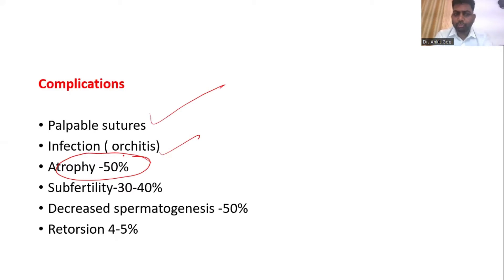This is a delayed atrophy rate. In the long term, when you follow the child for 10 to 20 years, you might find that 50% might undergo atrophy. Subfertility is common in 30 to 40%. Spermatogenesis might be decreased in 50%. And some patients might even undergo retorsion, especially if you are using a delayed absorbable or an absorbable suture — they are likely to undergo retorsion.